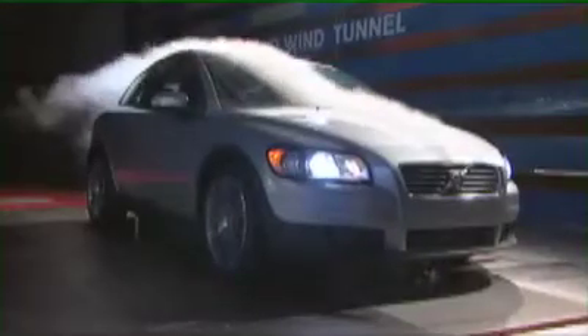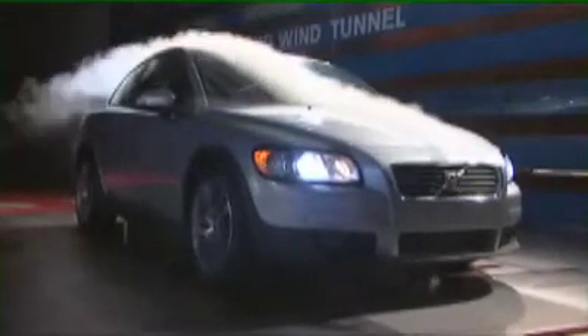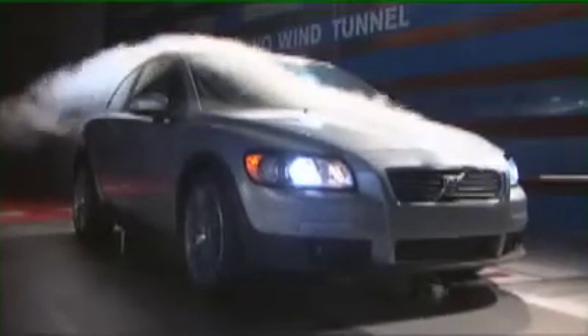In other cases we do changes to the underneath of the car where the customer doesn't see this anyway, so it's an invisible part. On the new Volvo C30 there is a good example of how work here in the wind tunnel changed the design before the model went into production.